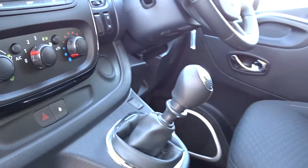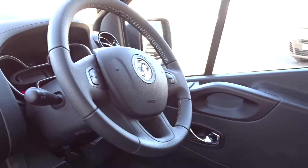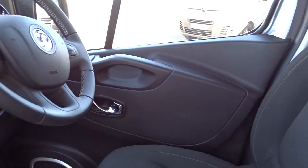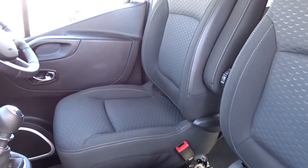Six-speed manual transmission, steering column mounted audio controls, front electric windows, and controls to operate the door mirrors. Very comfortable seats in the front for the driver and two passengers.